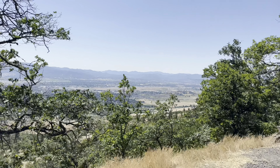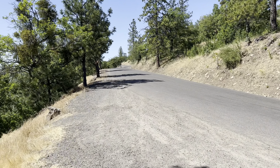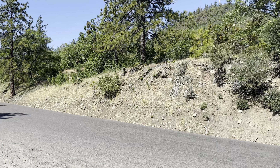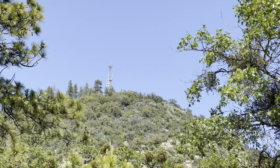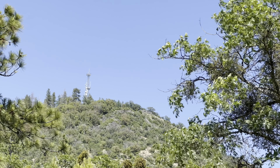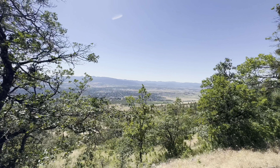Yeah, just such a gorgeous view up here. You can see the whole city of Medford — granted there's a tree in the way, sorry guys. It's not a ton of people for a Sunday; usually it's pretty busy. Up there you can see some rocks where you can sit and relax and get a better view of the valley.